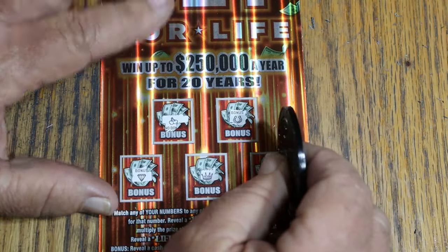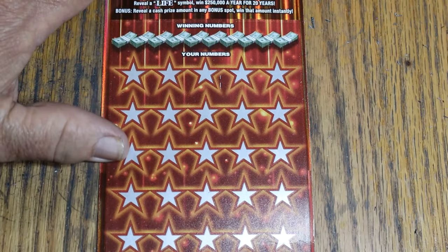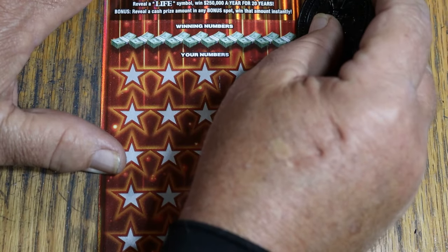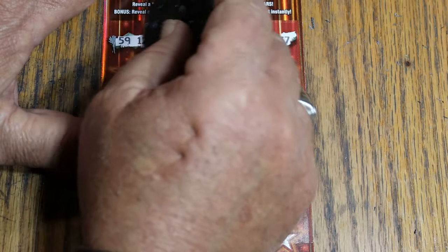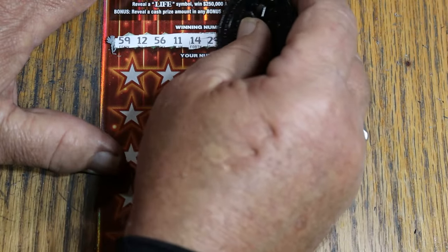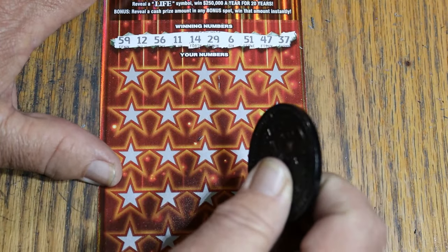Okay, we're down to the last one — ticket 13. This is not looking good. The odds are extraordinarily against this being a loser based on 1 in 2.18, but it can happen. It's been a while since I've had a blank session. Winning numbers: 59, 12, 56, 11, 14, 29, 6, 51, 47, and 37. Here we go.